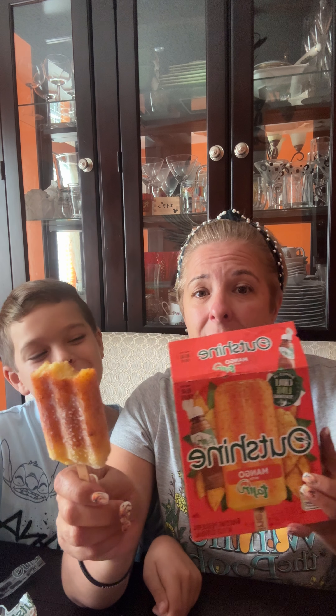They're great and perfect for the summer. In this Florida heat, this is a nice little treat to have.